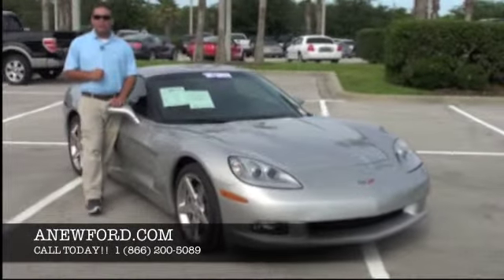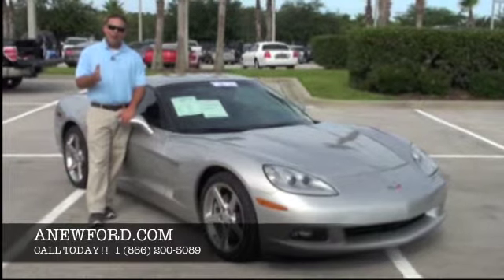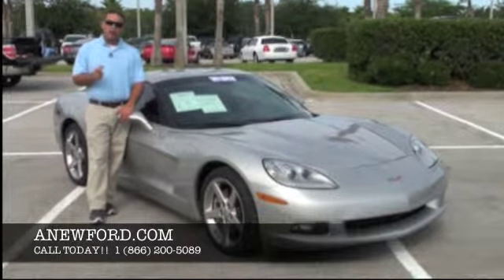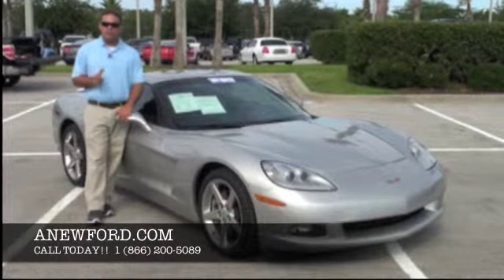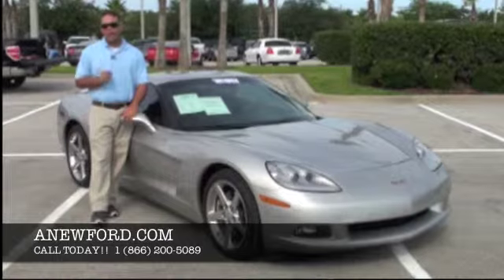If you'd like to see some additional photos of this vehicle, you can visit us at anewford.com, or you can give us a call at 1-866-200-5086 to schedule your test drive or even inquire on shipping costs. Thank you so much for your time and have a wonderful day.